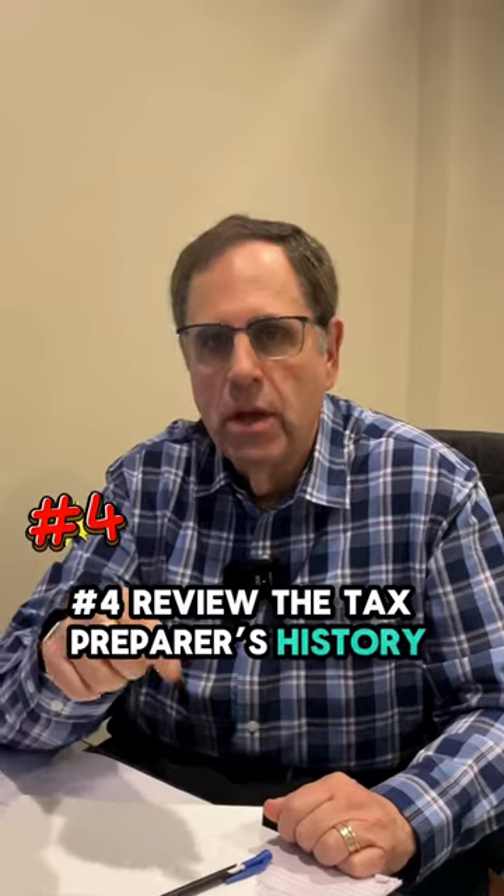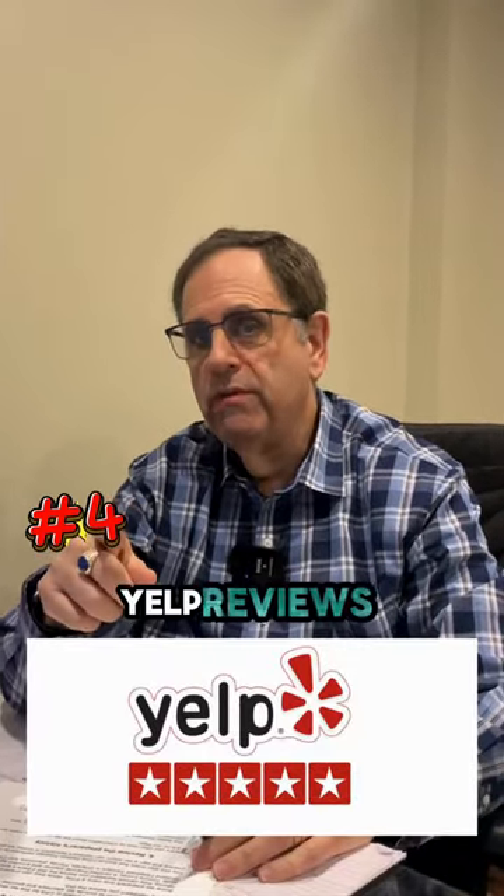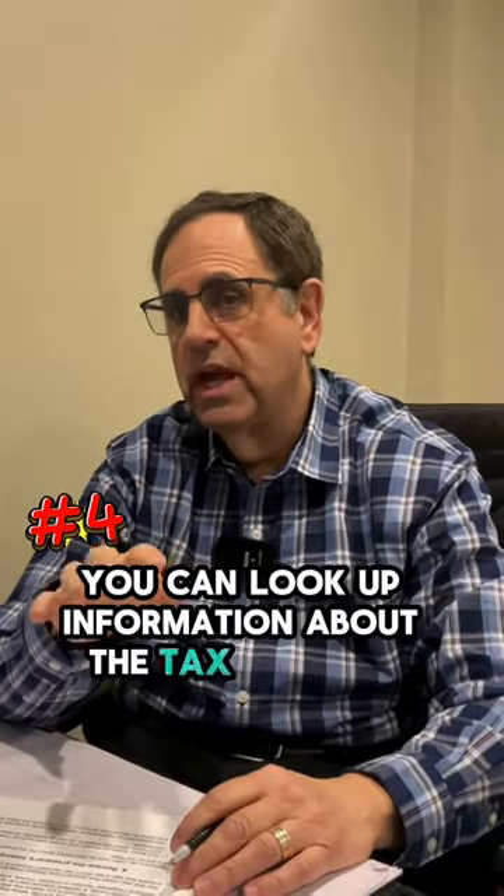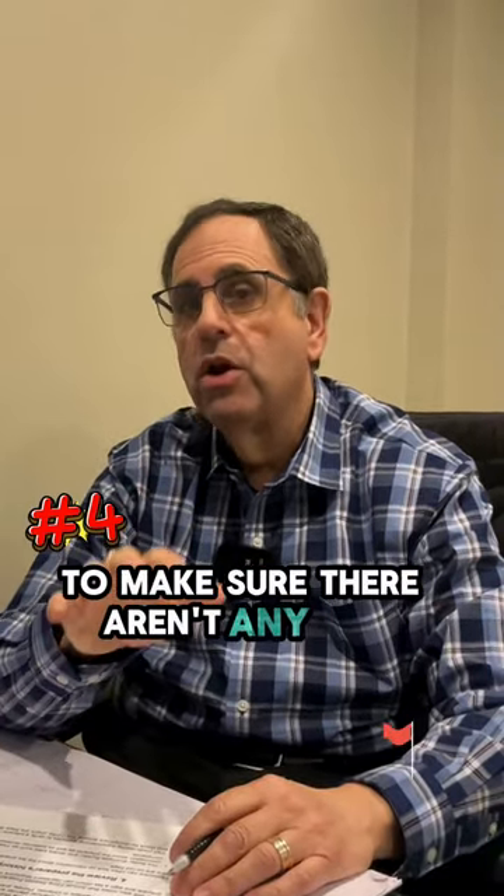Number four, review the tax preparer's history. You could go to the Better Business Bureau, Yelp Reviews, or IRS.gov. You can look up information about the tax preparer to make sure there aren't any red flags.